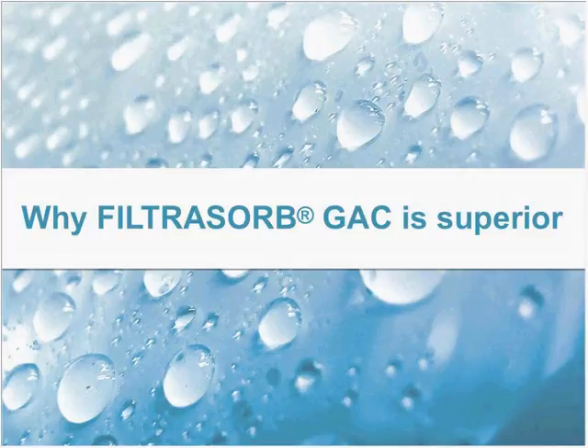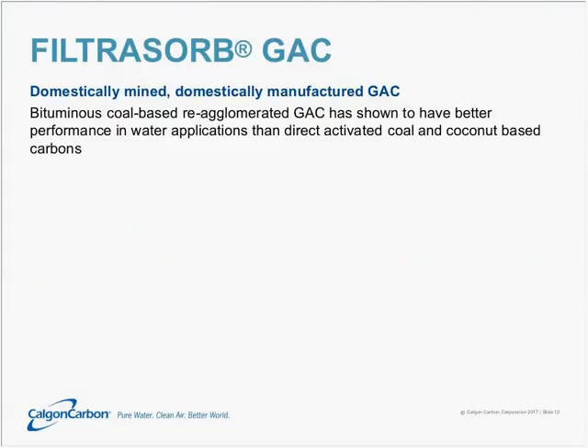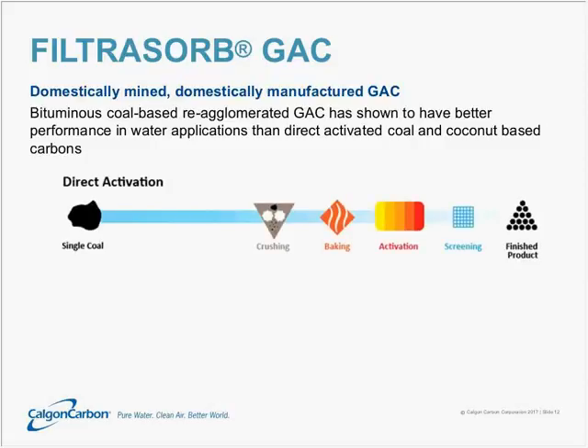So why is the Filtresorb brand of GAC superior? Filtresorb is produced from domestically mined coals and is domestically manufactured here in the United States. Specifically, we employ bituminous coals and a process called re-agglomeration. Bituminous coal-based re-agglomerated GAC has been shown to have better performance in water applications compared to direct activated coal carbons and coconut-based carbons.